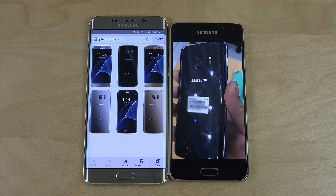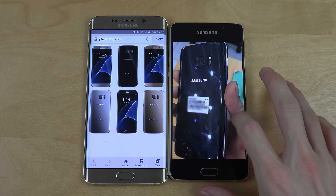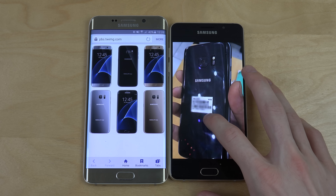Hey guys, so we're closing in on the Galaxy S7, which is going to be shown on February 21st. The last couple of days we've been getting some more pictures and leaks from AD Leaks, and we do have